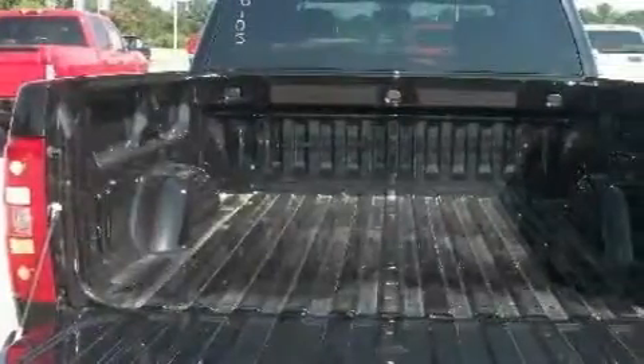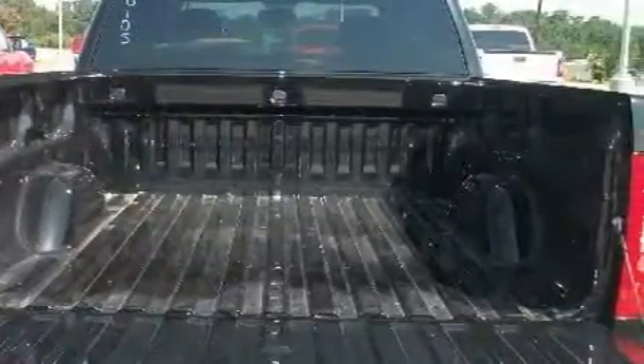Additional features include a low-tire pressure indicator, traction control and stability control systems, and this automobile's stylish design always looks great.